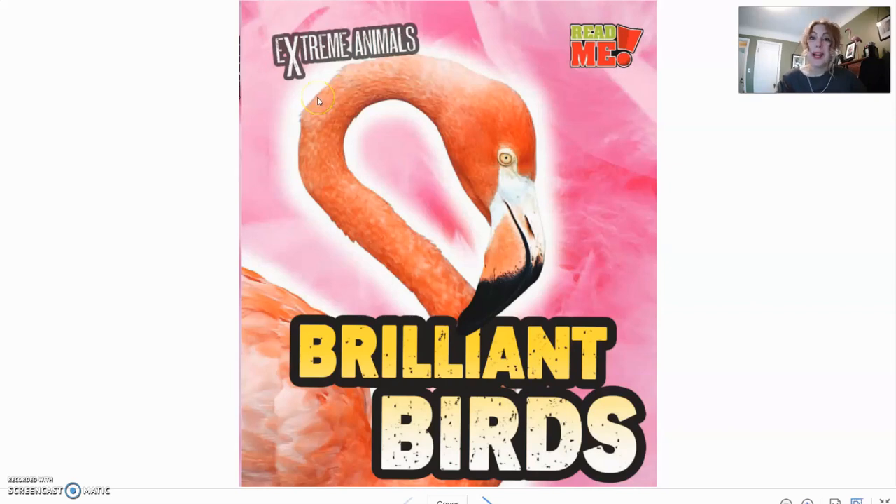Now, in this book, we are going to learn about brilliant birds. You can see all kinds of cool birds everywhere you look, whether they're in your backyard, in your neighborhood, at the lake, or if you go on vacations with your family, you might even see some exotic birds that you've never seen before in your life. We're going to take a look at the birds in this book and see what makes them so brilliant.